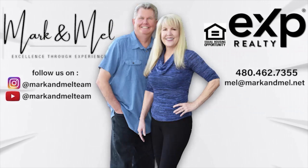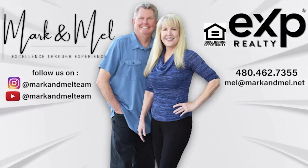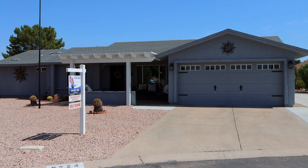I hope you enjoyed this tour of this updated, beautiful home on the golf course. If you want to get a hold of this very rare golf course view home, give us a call at 480-462-7355 or go to our website at www.markandmel.net. We can't wait to show you this beautiful home.